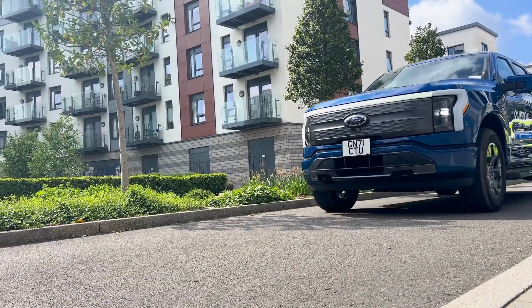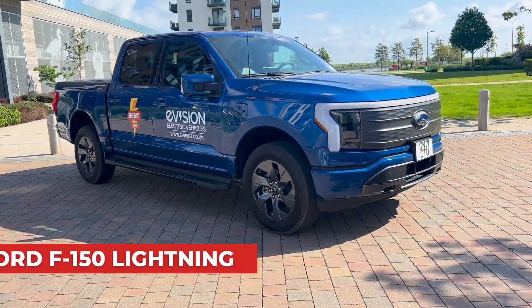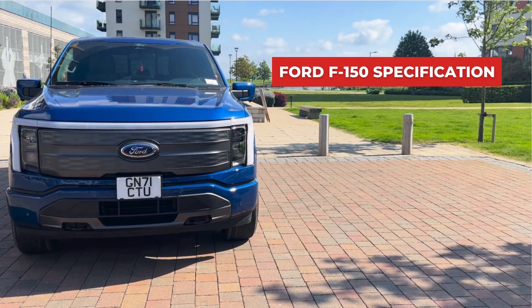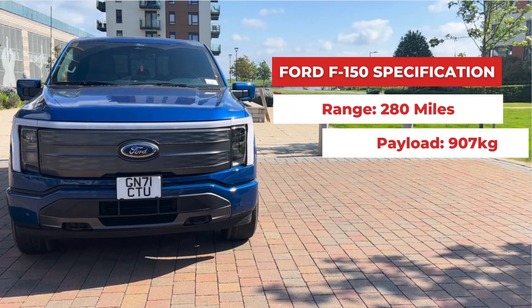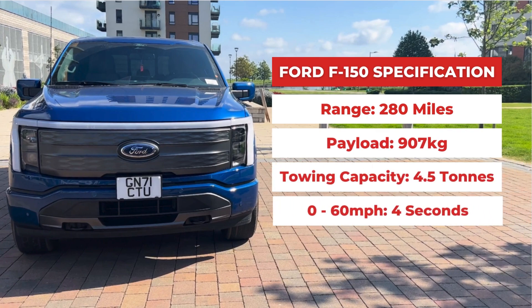Feast your eyes on this very special electric pickup truck, the Ford F-150 Lightning. There are some incredible specifications behind this vehicle, including a real-world range of 280 miles and a payload of 907 kilograms. Prepare to be wowed.